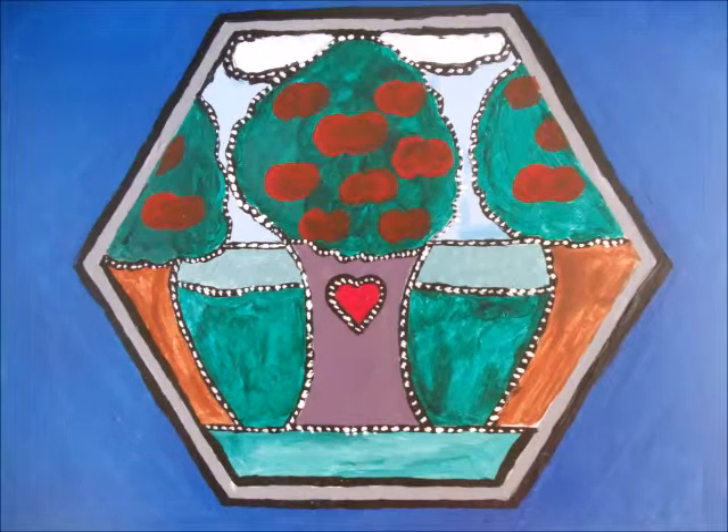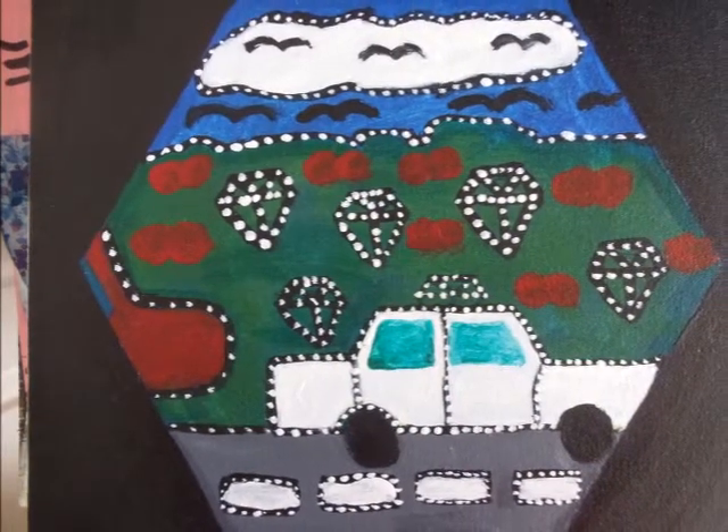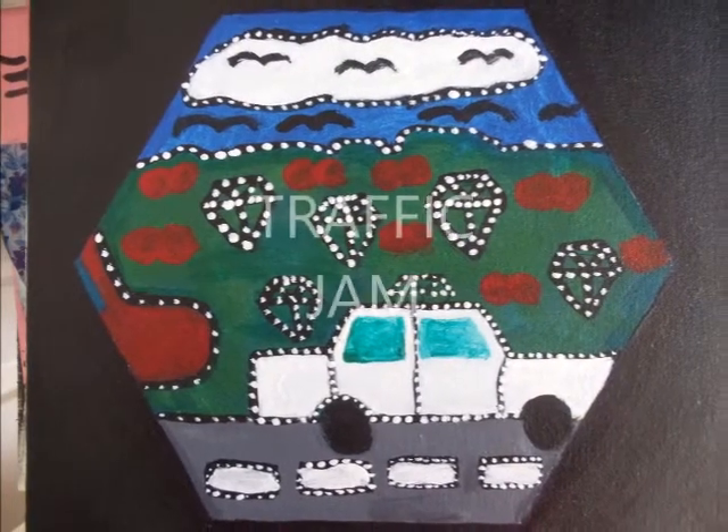The Tree of Life has three green trees with apples. Behind the green trees we have light blue clouds, white clouds, light green trees, dark green grasses, and on the front we have light green grass. On the branch we have red hearts with dots all around it.